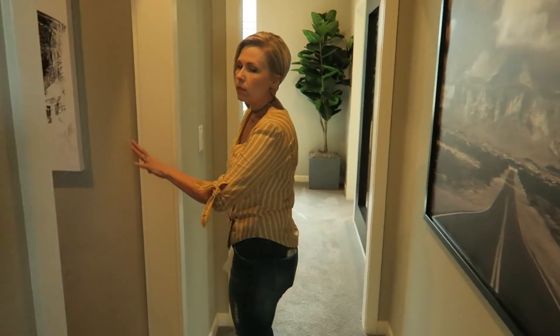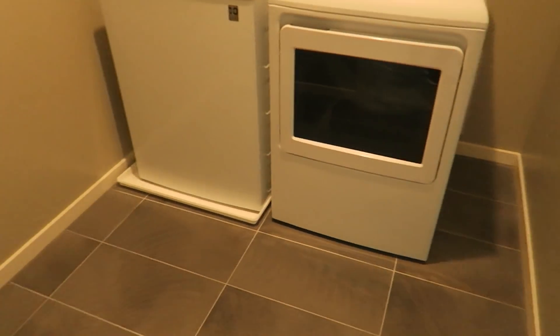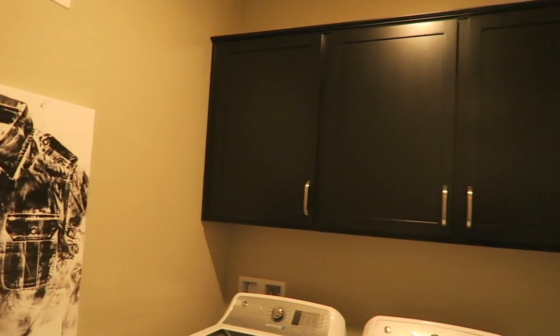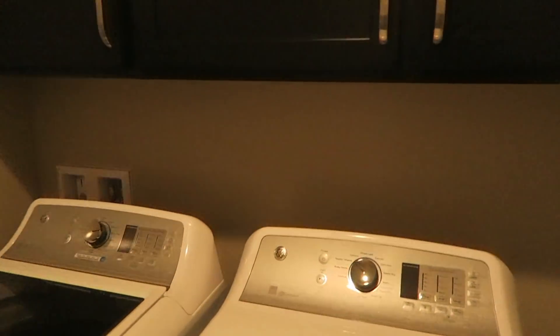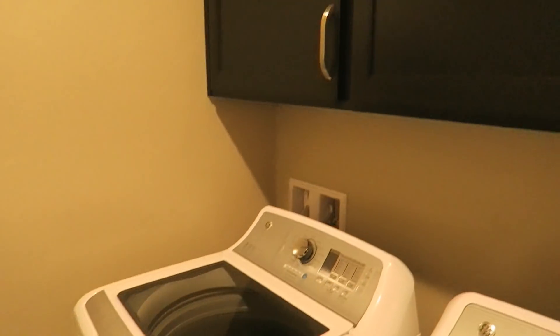Another favorite room of mine is the laundry room. Let's appreciate the fact that it's on the second level of the home — makes doing laundry and putting it away really easy. It seems to be a trend now that the laundry room is almost always going to be on the same level as the master bedroom. So if you have a master bedroom on the first floor, that's where your laundry is going to be. If you have a master on the second like this one, it's going to be accompanied by the laundry room. Good to keep that in mind if you're looking for a two-story home.